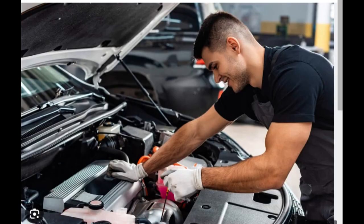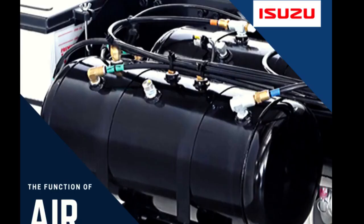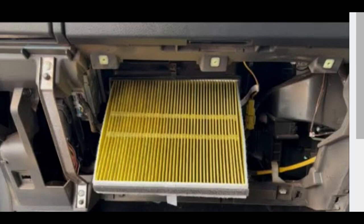Regularly check and top off essential fluids such as coolant, brake fluid, transmission fluid, and power steering fluid. Monitor tire pressure regularly and rotate tires according to the manufacturer's recommendations, as proper tire maintenance is essential for safety and fuel efficiency. Regularly inspect and maintain the brake system, including checking brake pads and brake fluid levels, and address any signs of brake wear. Replace the air filter at recommended intervals to ensure proper engine airflow and fuel efficiency.